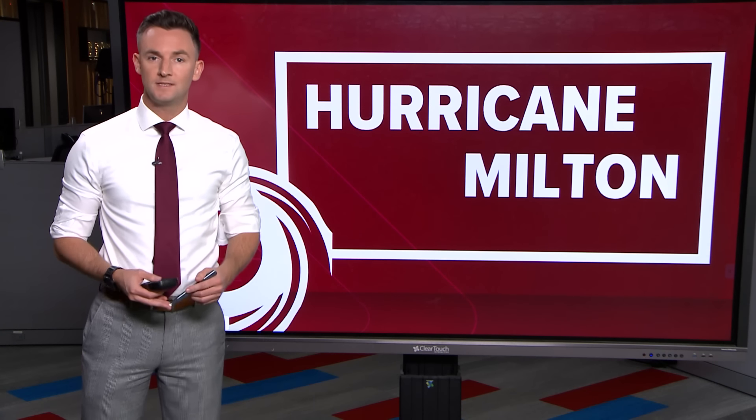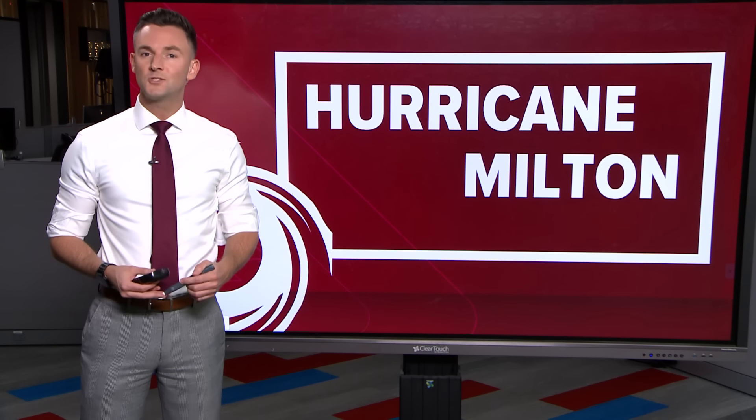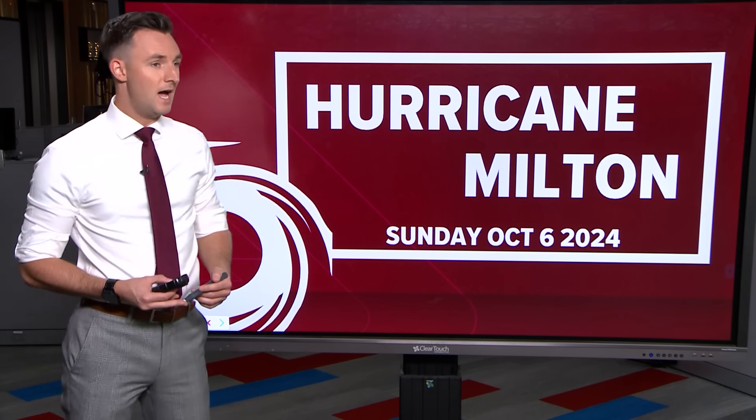Hi everybody, I'm KHOU 11 meteorologist Pat Cavlin coming to you from Houston, Texas with an update on the latest with Hurricane Milton. It is Sunday, October 6th, 2024. This is the evening update with this storm.